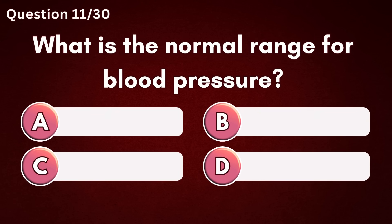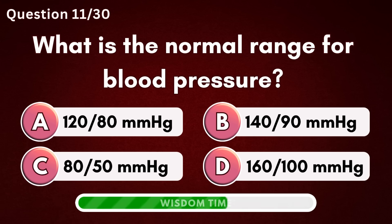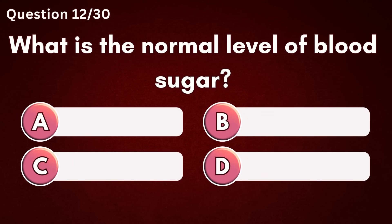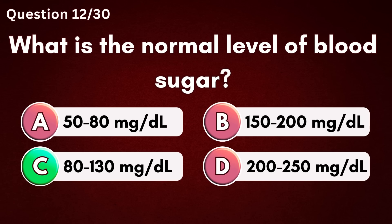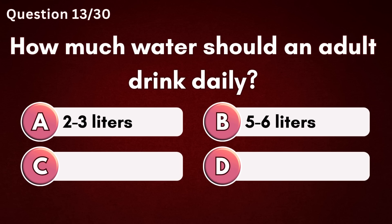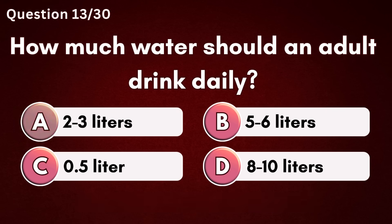What is the normal range for blood pressure? Answer A – 120 over 80 mmHg. What is the normal level of blood sugar? Answer C – 80 to 130 mg per deciliter. How much water should an adult drink daily? Answer A – 2 to 3 liters.